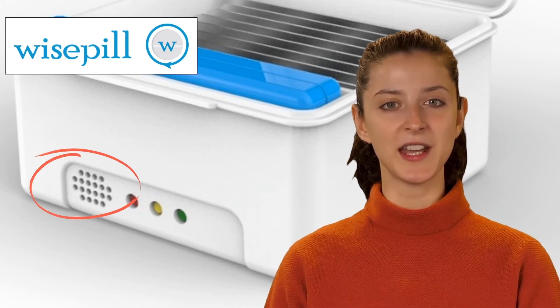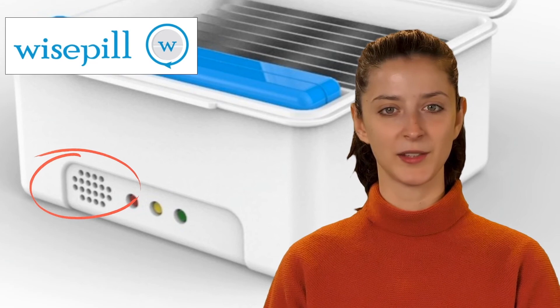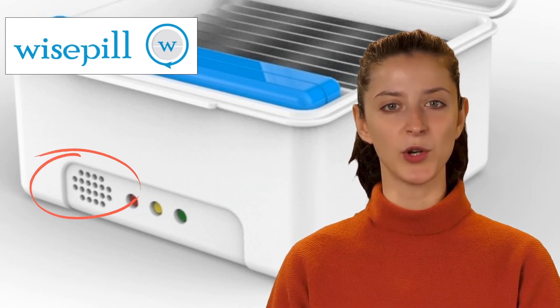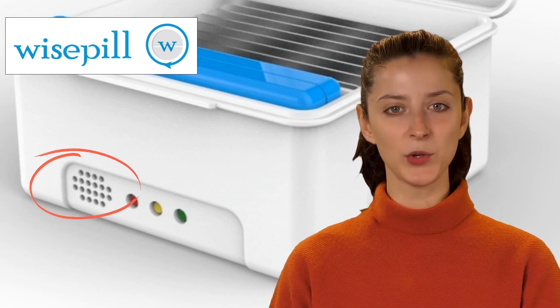Silent mode: the indicator lights and buzzer can optionally be disabled, if required, by means of the WisePill cloud-based software. An Android app is available which will allow a user to quieten their own alarms. You can download the EveryMed Android app from the Google Play Store.